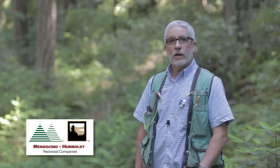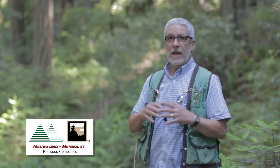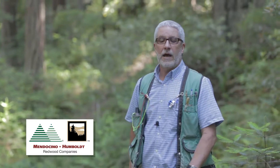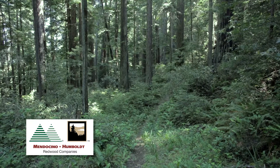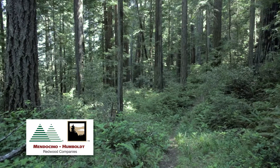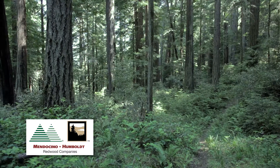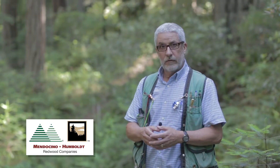We're standing here this afternoon in the marbled murrelet conservation area at Allen Creek, which is part of the landscape-level approach that we have to conserving old growth trees on our property. It's a multi-layered approach where we preserve, retain, and maintain these old growth trees at a landscape level.